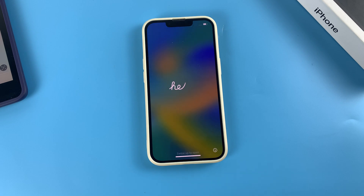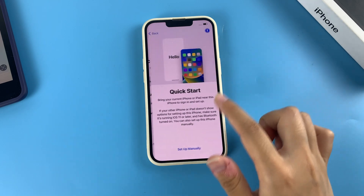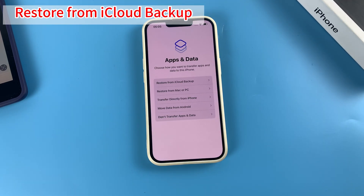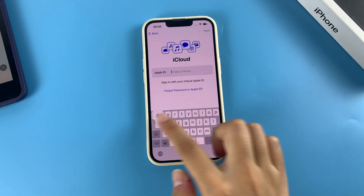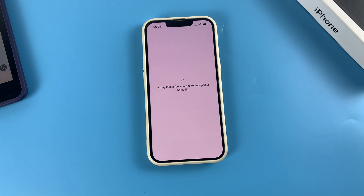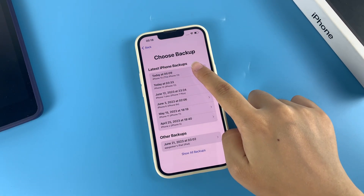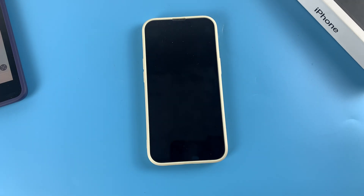The erasing process will take place and you'll then get a Hello screen. Set up your phone from scratch, and once you see the Apps & Data screen, choose Restore from iCloud Backup. Continue to enter your Apple ID and password to sign into your iCloud account. When signed in, choose a recent iCloud backup that contains your lost or permanently deleted files and the restore process runs immediately. This will return your iPhone to the point when you made that backup, so while it can help restore files, you might lose some other data.